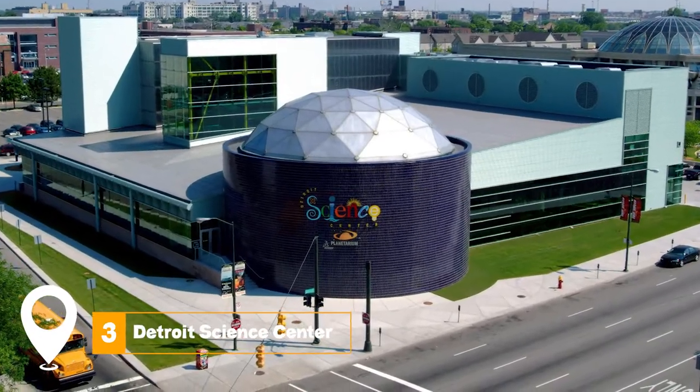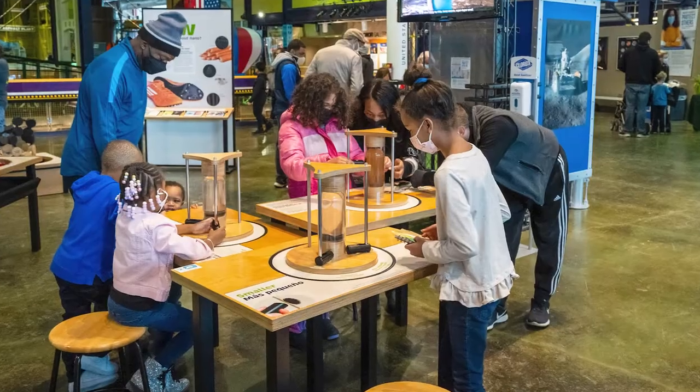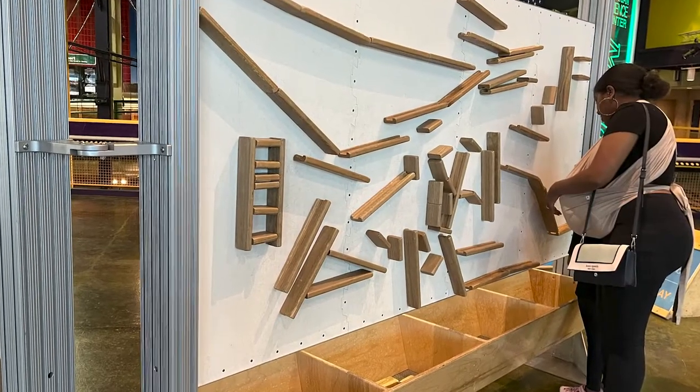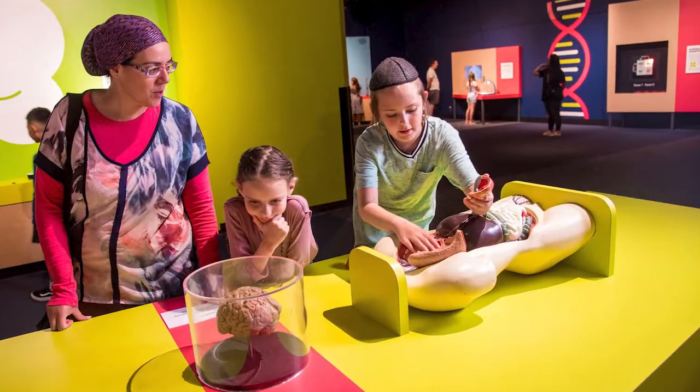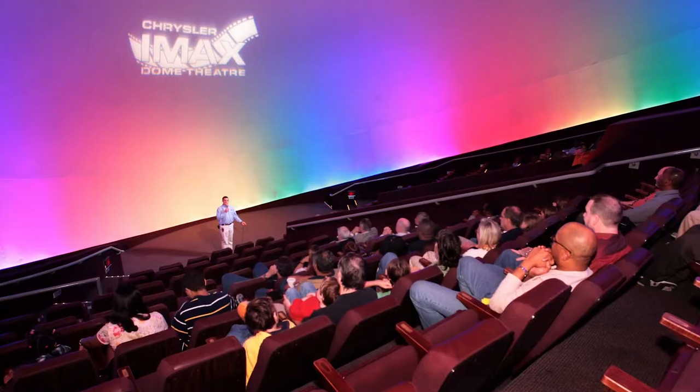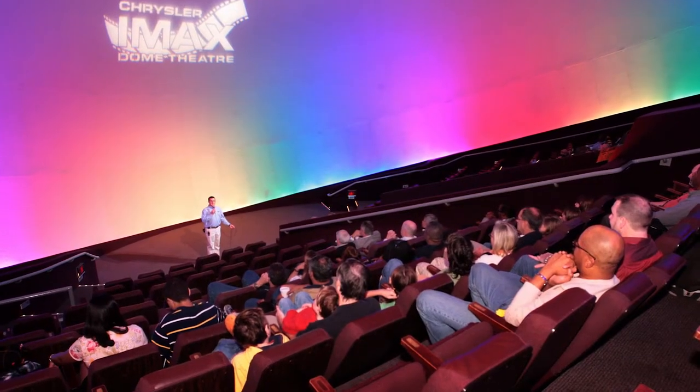At number three, we have the Detroit Science Center. This interactive museum is not just for kids. Adults will also enjoy the expansive array of exhibits, which span topics from space exploration to the intricacies of the human body. The Planetarium and IMAX Theater are must-sees.